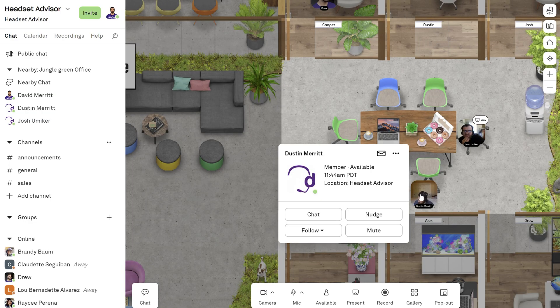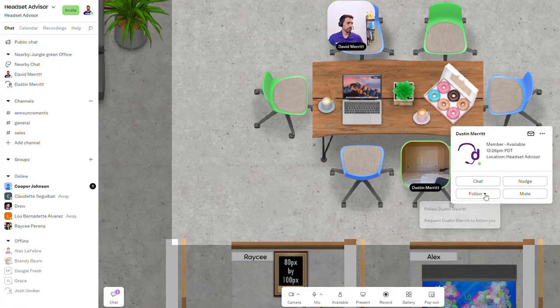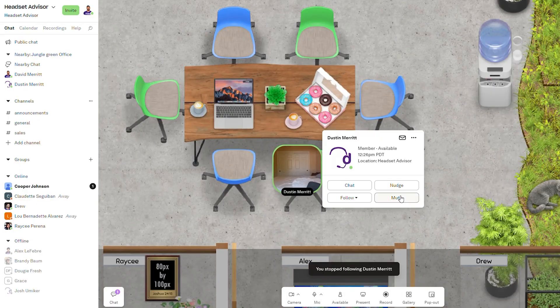There's some additional functionality. When you see somebody's avatar and click it, there will be buttons and options you can select from. You can easily chat with somebody. You can nudge somebody, which provides a little tone and lets people know that you want to have a quick impromptu meeting, getting them to come over to you if they're not busy. There's also the Follow option, where your avatar will automatically follow that person. And lastly, you can mute somebody if they're being annoying so you don't have to hear them.